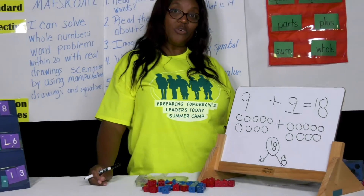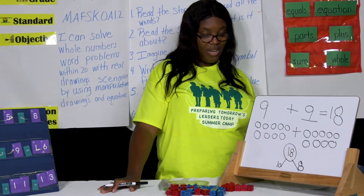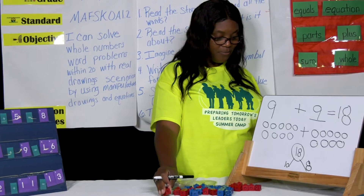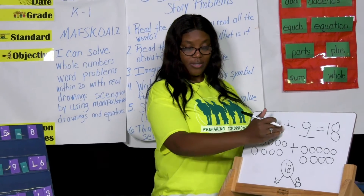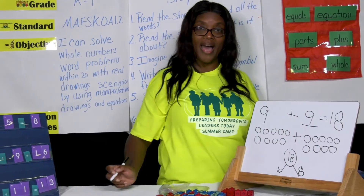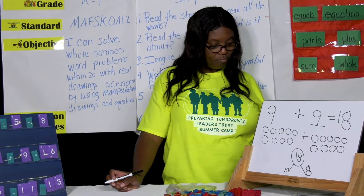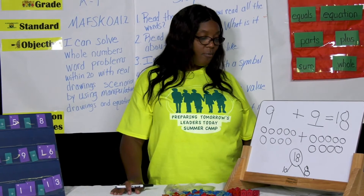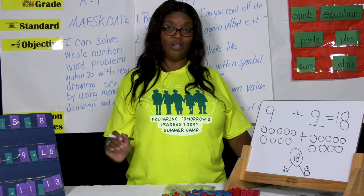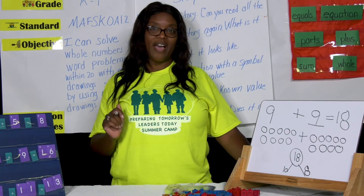Awesome — you can practice doing that at home with your families. You can use counters when you're solving your problems, you can write numbers, or you can draw the problem out to figure out your answer. Boys and girls, in the coming weeks we're going to take a pre-test, and then you will take a post-test later down the line, just to see how much you know about your math skills.